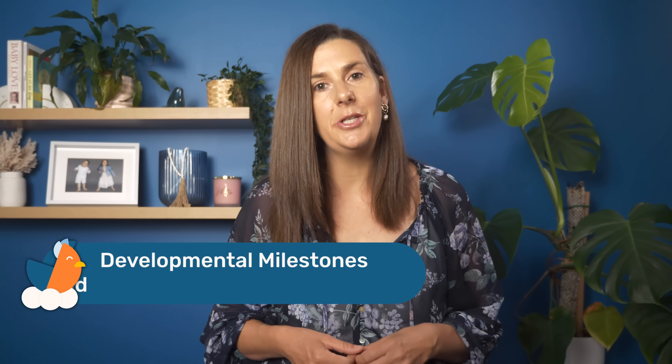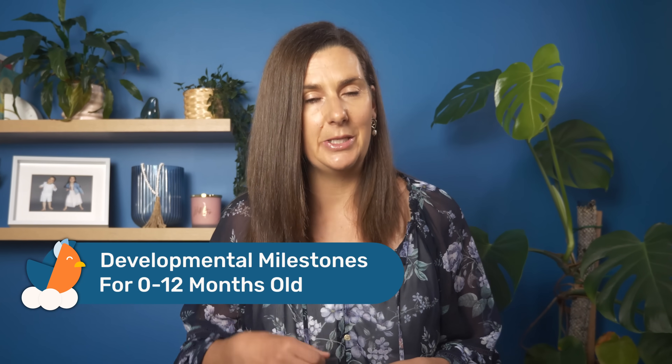By the way, if you want to know when to expect each of these milestones, you can download my free developmental chart using the link down in the description.